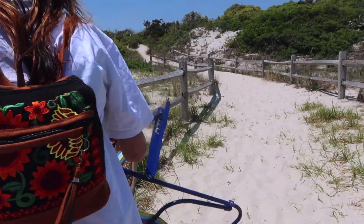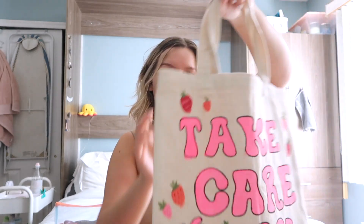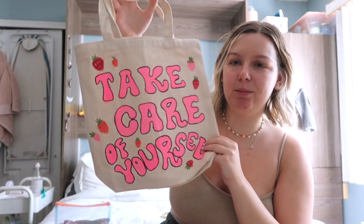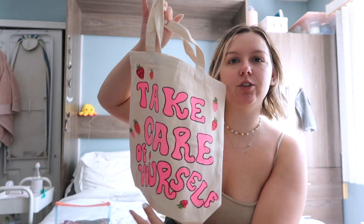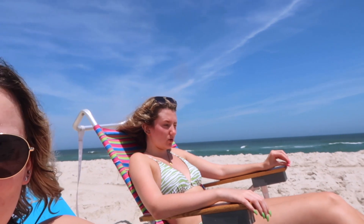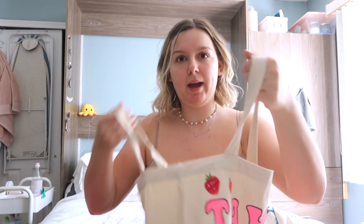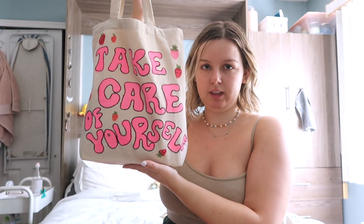You want a nice, stable, sturdy beach bag. A great alternative if you're not looking for a traditional one — tote bags. This one I just painted myself recently with my friend Hannah. It says 'take care of yourself' and I put little fun strawberries on it. It was really fun to decorate. Totes just make a perfect beach bag.